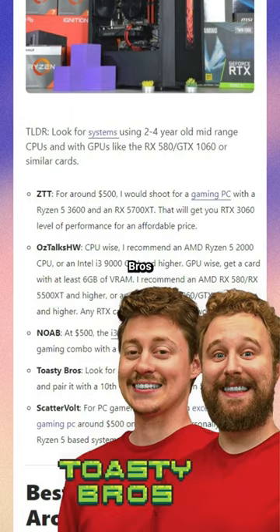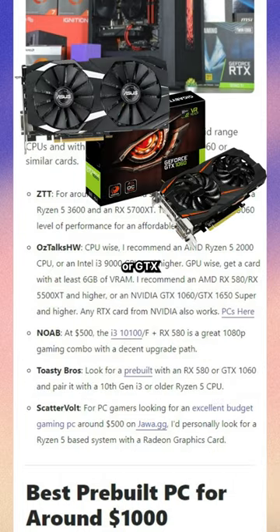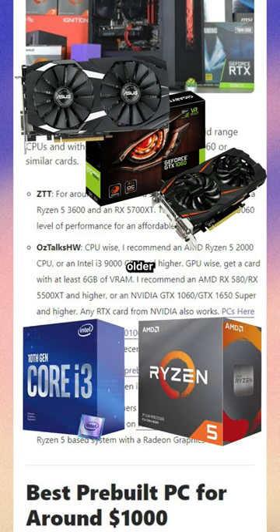an RX 580 combo. And Toasty Bros said look for an RX 580 or GTX 1060 and pair that with a 10th gen i3 or an older Ryzen 5.